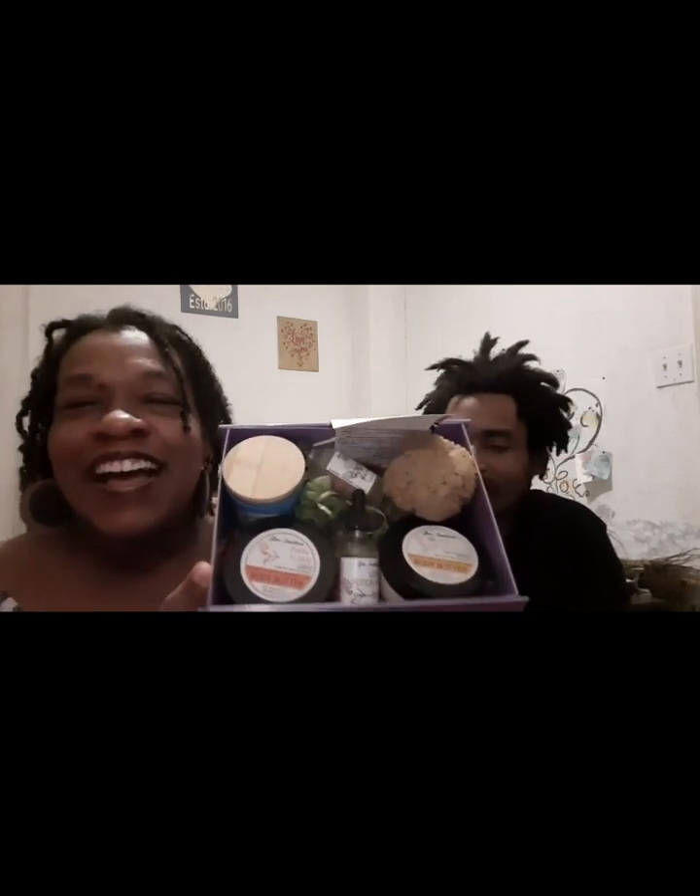So let's see. It smells so good. We have two body butters, a body oil, a candle, a beard oil, a native sponge, two crystals, and there's an oil for the diffuser.